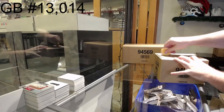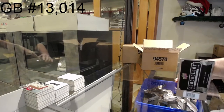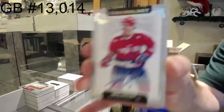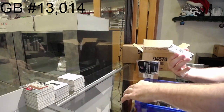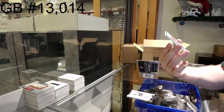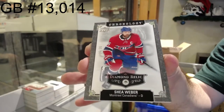Here we go — 13,014, we've got another Chronology eight box. I like the boxes, they're nice and easy to open. We've got a Calgary Flames Jerome McGinley 222, Capitals Mike Gartner, Islanders Ken Morrow, and number 236 diamond relic for the Habs — Shea Weber, number 236.